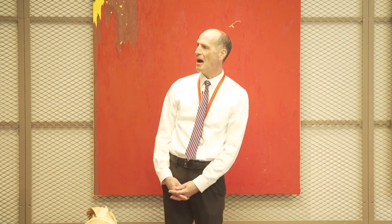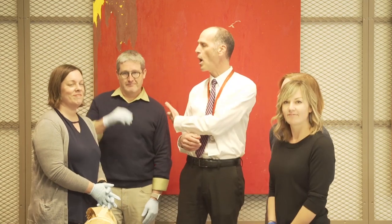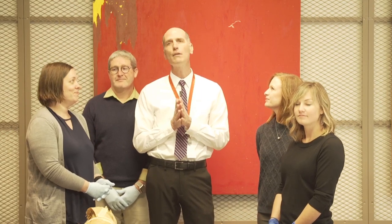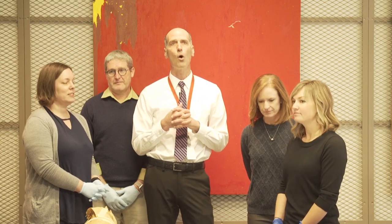I want to introduce the team who have been actively involved in this project. To my left is Emily Kozakowski, our registrar, who will say a few words about what she does in a minute. Immediately to my right are our two paintings conservators, James Squires and Pam Skiles. Pam is here on a joint Mellon-funded position we share with the Denver Art Museum. And to my left is associate curator Bailey Plotchek.